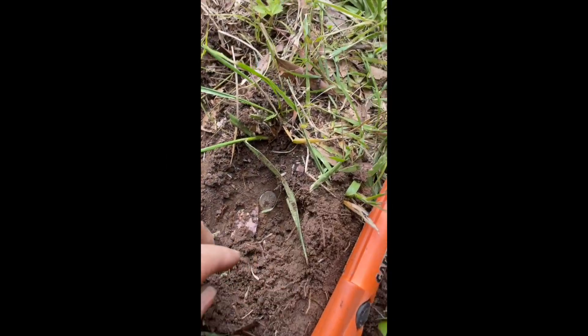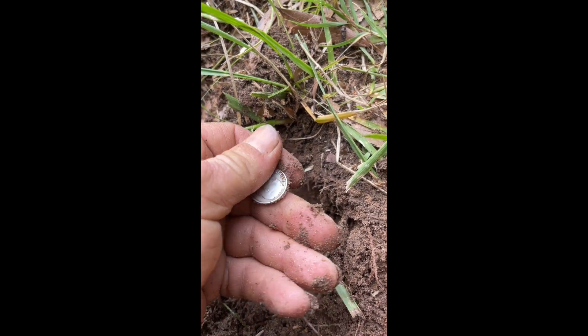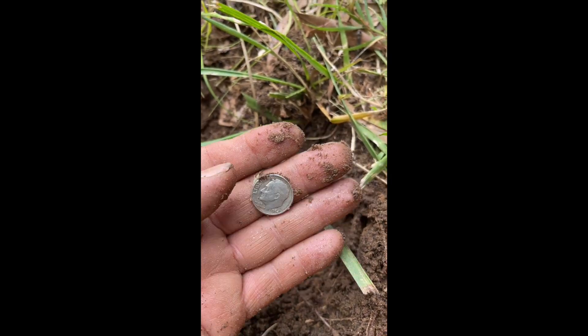Another Rosie! Reads 89 — yep, there we go, another Rosie. Found a whole bunch right in this one small area.